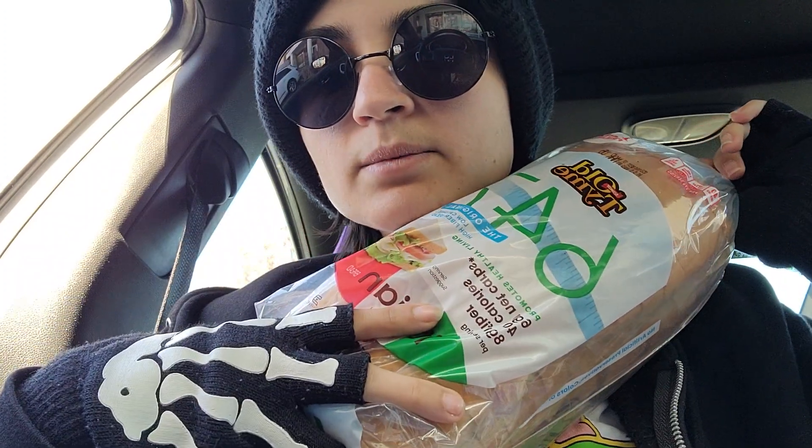The last thing I got from Aldi is my bread. They always have the best price on this bread — it was $3.89. My subtotal came to $17.13, tax was 1% so $0.17, and the total I spent was $17.30 for those six items. That was a little bit over my budget, but I forgot I had to get bread when I was calculating how much I wanted to spend.